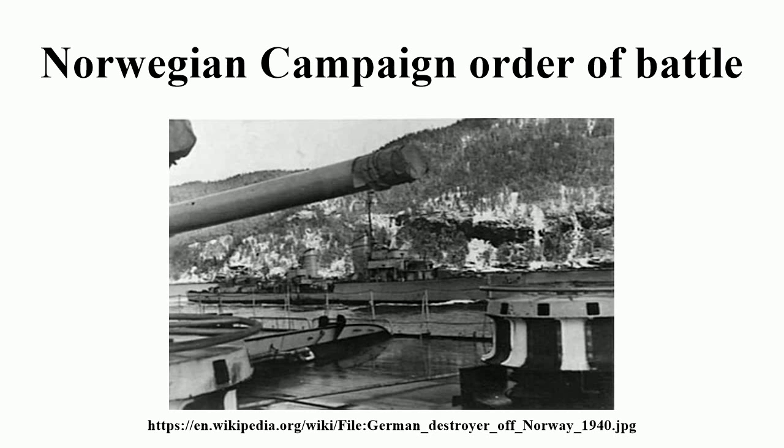198th Infantry Division, commanded by Generalmajor Otto Röttig, occupied Copenhagen, Zealand, and the southern Danish islands on 9 April. Regiments: 305th, 308th, and 326th Infantry, 235th Artillery.